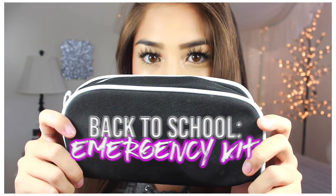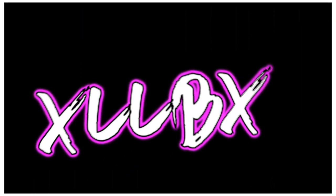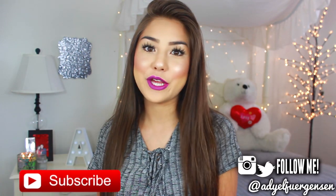You gotta sanitize them hands from the crusty people and germs in your school! Hi everyone, it's Adielle here and today I have another video in my back to school series. Today's video was actually voted number one on my Twitter, so make sure you follow my Twitter to participate in polls and interact with me. I love interacting with you guys on social media.